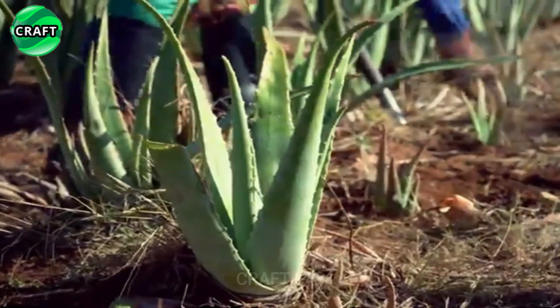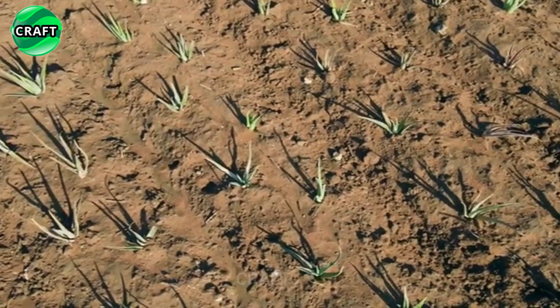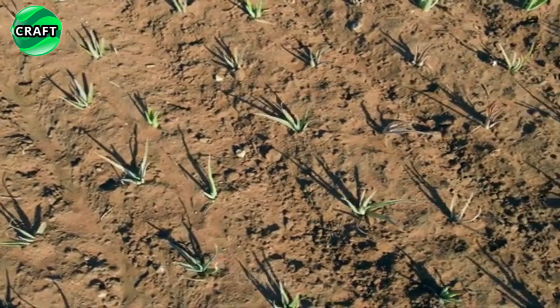Aloe doesn't require frequent fertilization, but you can apply a cactus or succulent fertilizer once a month during active growth in spring and summer.